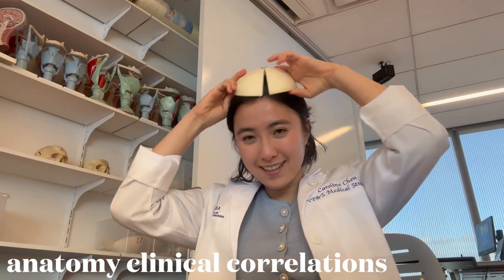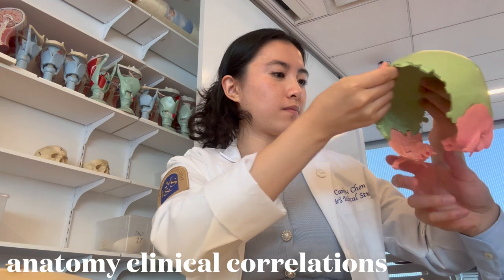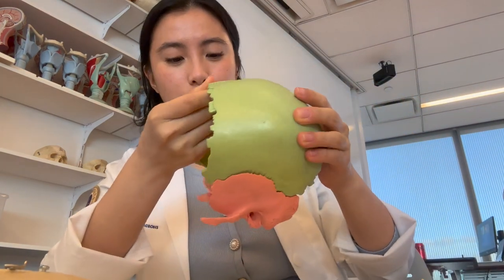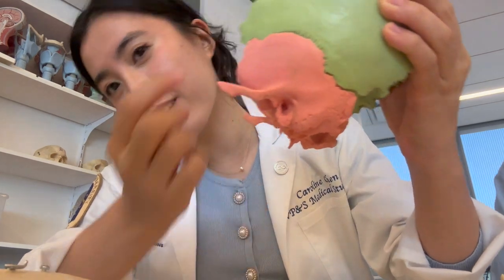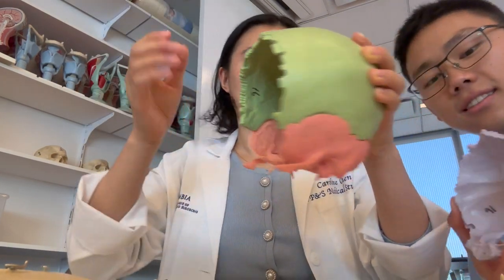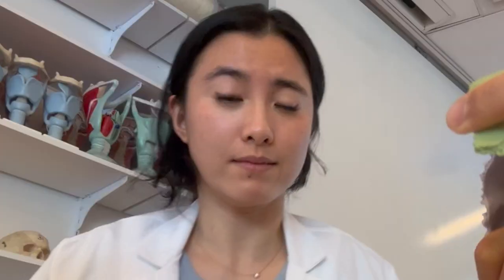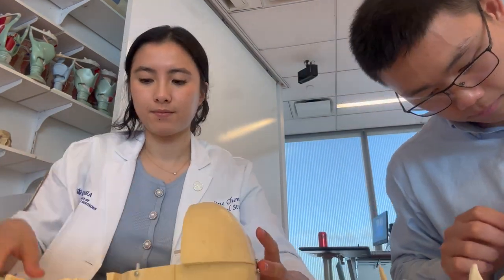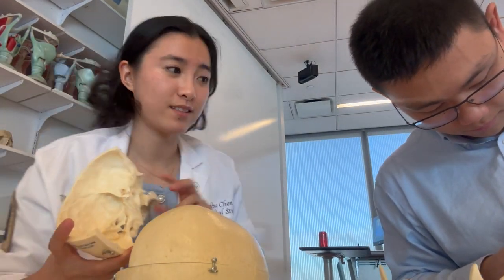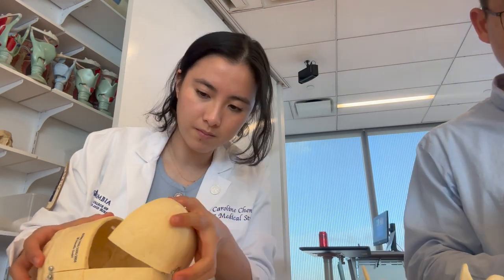In med school we still have to do some studying, so here we are in our anatomy clinical correlations classroom. This is where we get to play with skull models, and we actually do have some real skulls to study how the bone structures are — though these particular ones are made of plastic. They are a really good way to visualize everything. Even though we do have anatomy lab, sometimes it takes physically manipulating them in space to actually understand how they fit together. The human body is so complex and it's incredible that we have such a thorough survey of it in one semester.